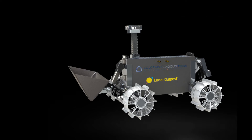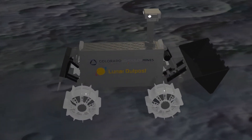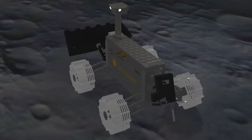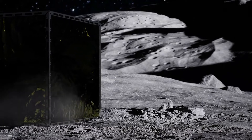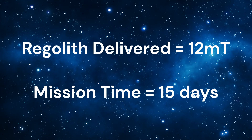Our system architecture will consist of two identical rovers, each equipped with an impact hammer for breaking regolith and a bucket scoop for collecting and hauling the regolith to the delivery site. The system will also have ground support equipment that includes a contact charging station, a communications tower, and spare parts. Our goal is to have the lowest landed mass and to consume the least amount of energy while still meeting the requirement of delivering 12 metric tons of regolith in under 15 days.